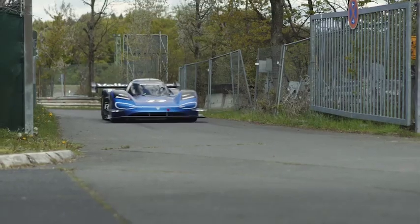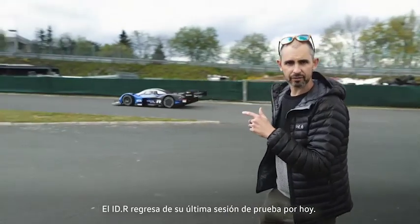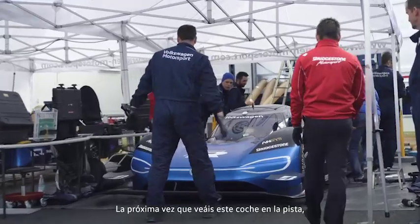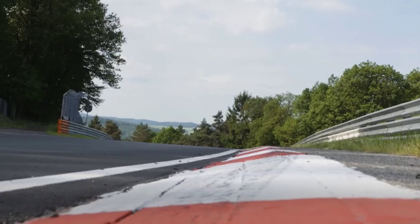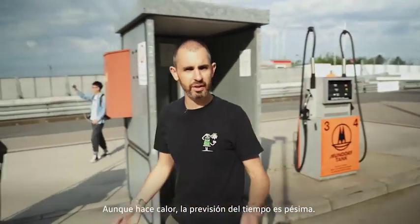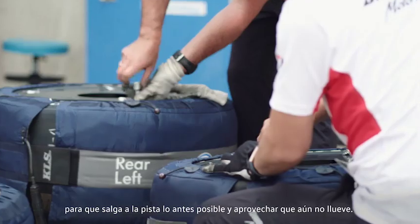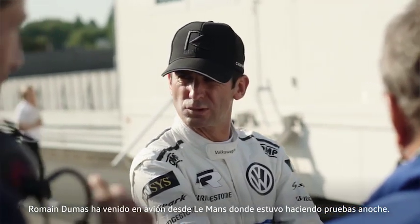The IDR is now back from its final test session for today. The next time you see that car at this track, it'll be the day that they try for the world record. Monday the 3rd of June and a very, very warm morning here at the Nürburgring. It's t-shirt weather and yet the weather forecast is looking terrible — there's thunder and lightning due. The IDR is being prepped to get it out on track as quickly as possible. Roman Dumas flew in from Le Mans where he was testing last night.